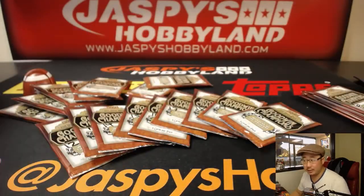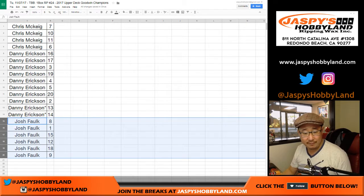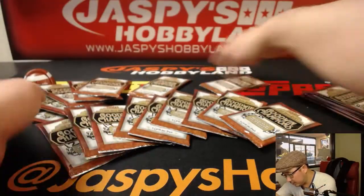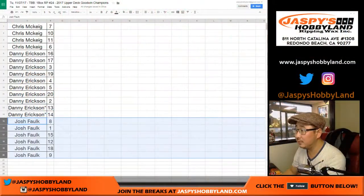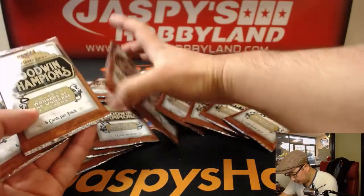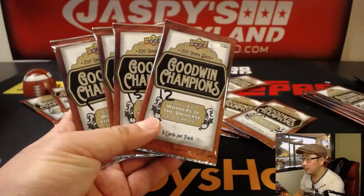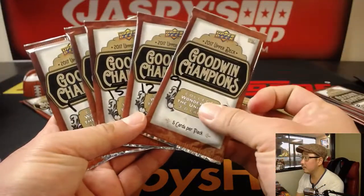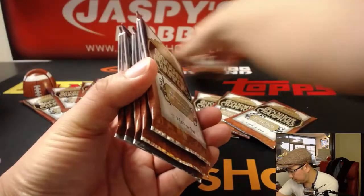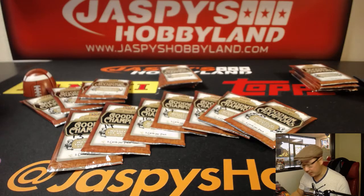I'm going to set yours right here. Let's just organize ourselves to give myself a little bit of room. Josh, you have eight, one, fifteen, twelve, eighteen, and nine. All right, so this is Chris's, this is Josh's, and all of these should be Danny's because he's got a ton of spots.